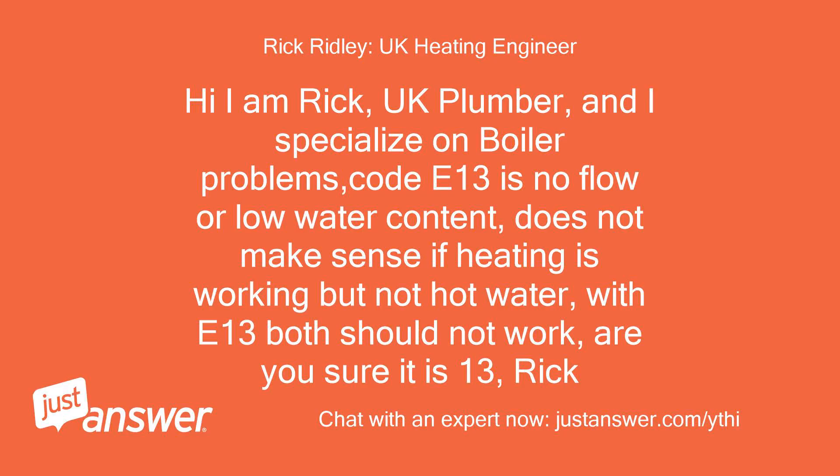I have a Remia Evanta plus boiler — heating but no hot water, showing error code E13. Is there anything I can do to get the hot water back? Hi, I am Rick, UK plumber, and I specialize in boiler problems.